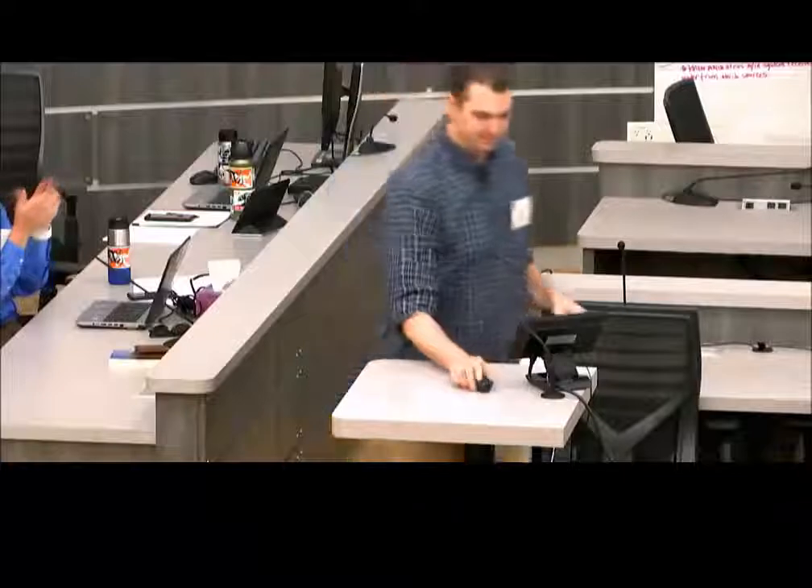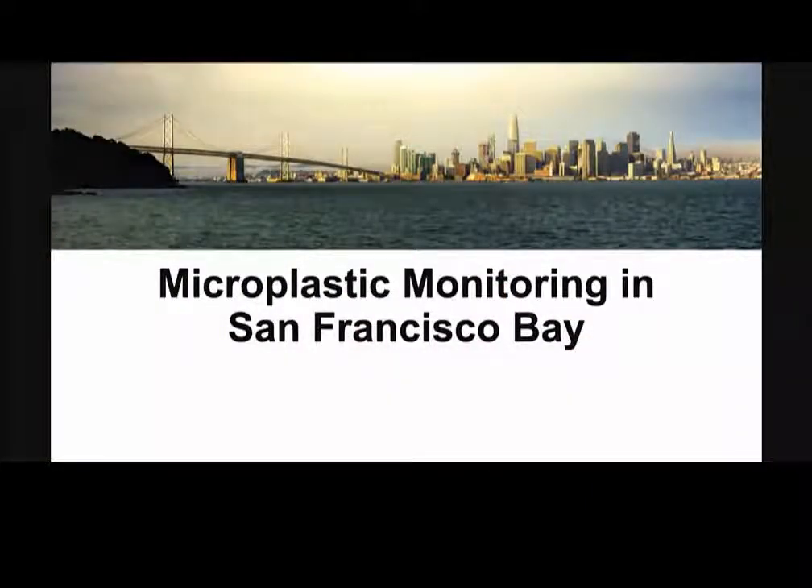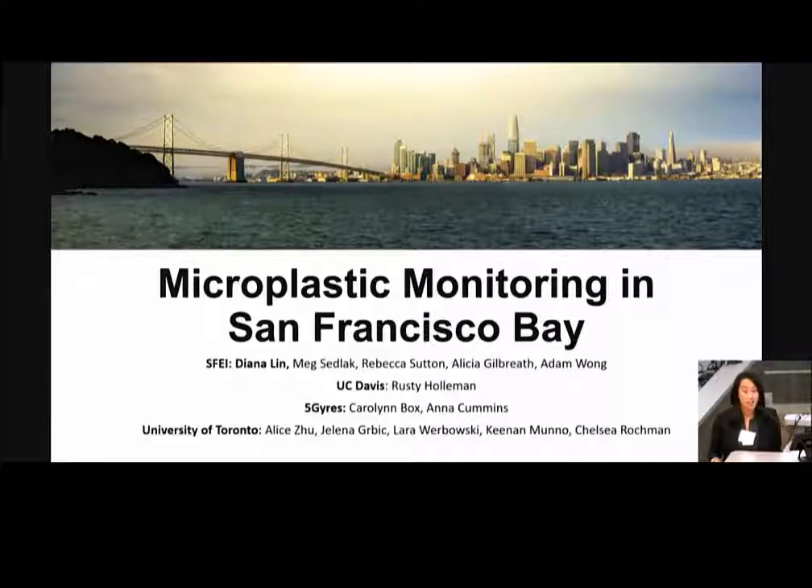Up next, and to round out our trash and microplastic session, it's Diane Lynn from SFEI. So now we're going to move from pieces of trash that we can see from a drone to tiny pieces of trash that we might need a microscope to see. I'm really excited to talk about our project monitoring microplastic in the San Francisco Bay. This is a first-of-its-kind type of study for microplastic where we're doing a comprehensive regional study. It's a million-dollar project largely funded by the Gordon and Betty Moore Foundation with the collaboration of many groups. I want to acknowledge some of my primary coauthors at SFEI, UC Davis, Five Gyres, and University of Toronto, including Chelsea Rockman, a professor at University of Toronto who's a leading world expert on this topic.